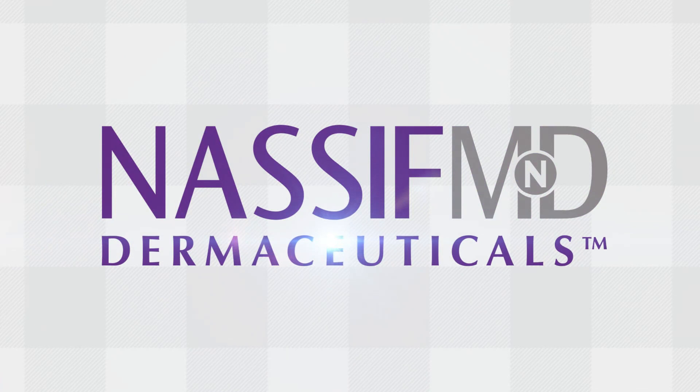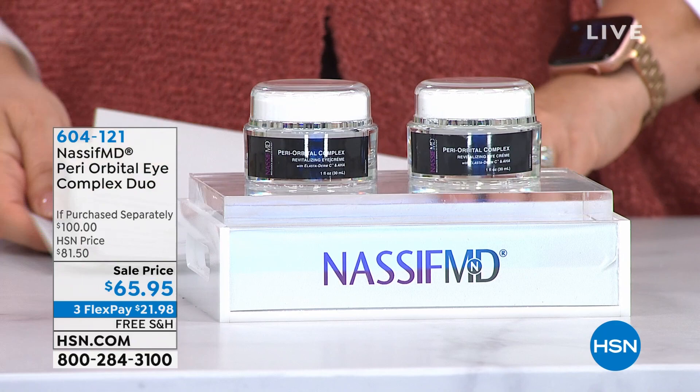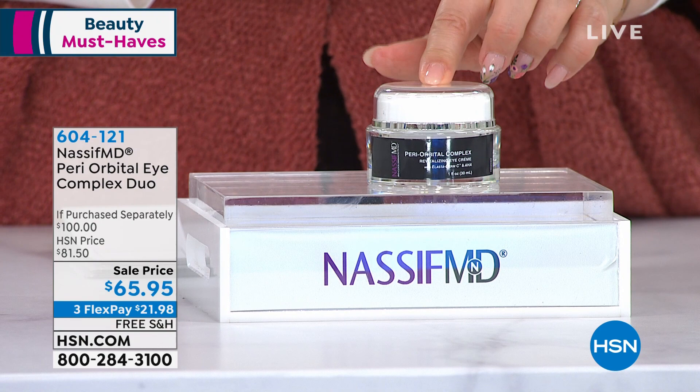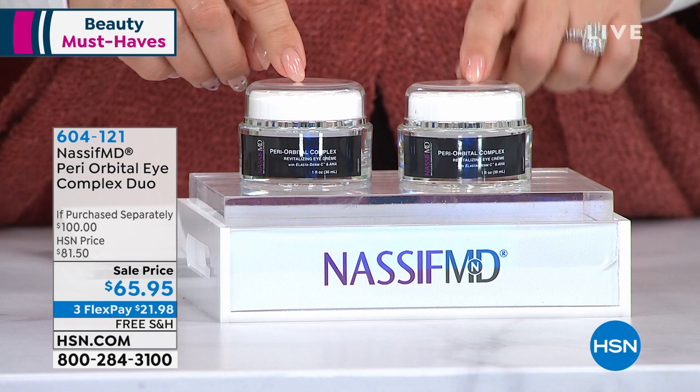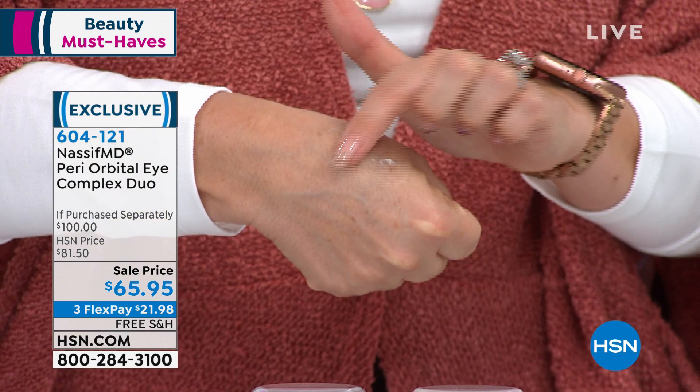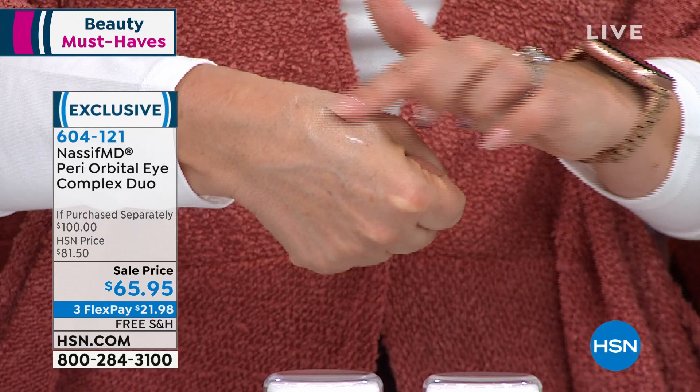We're going to go to the periorbital complex duo. This is a $100 value — it's $50 for an ounce of the periorbital eye complex, and we're giving you a second one for $15.95. Let me show you the consistency — gorgeous product. I put a little bit on my hand and you tap it around all around your eye. It feels glorious, and it has antioxidants and vitamin C. It really addresses multiple signs of aging, right Dr. Nassif?